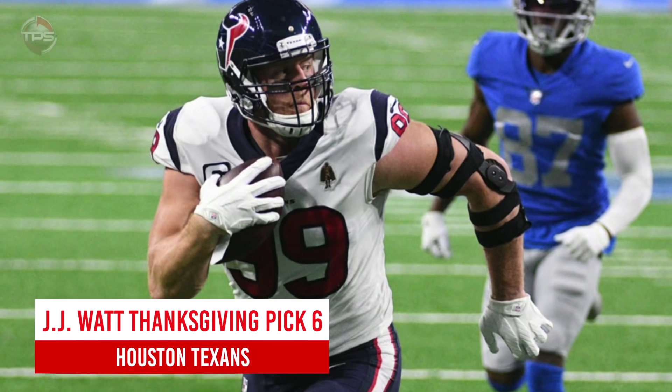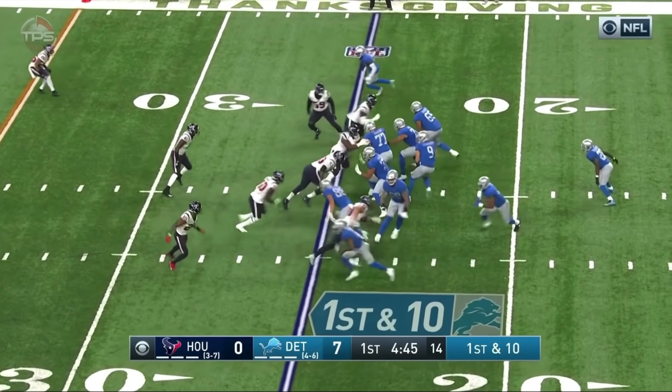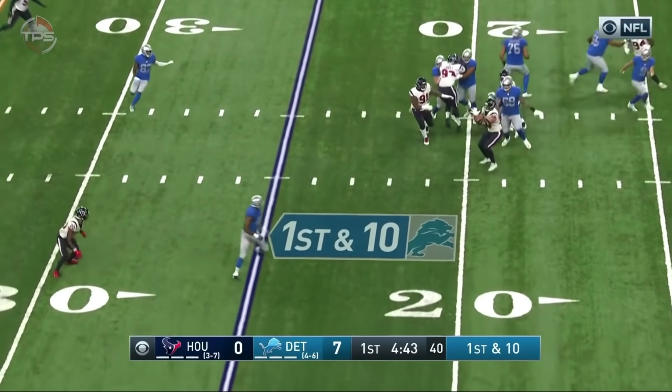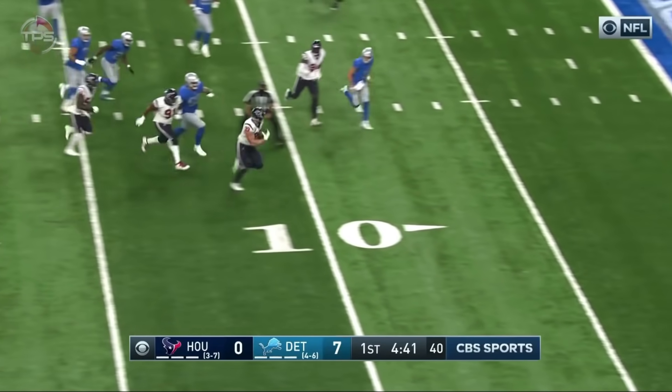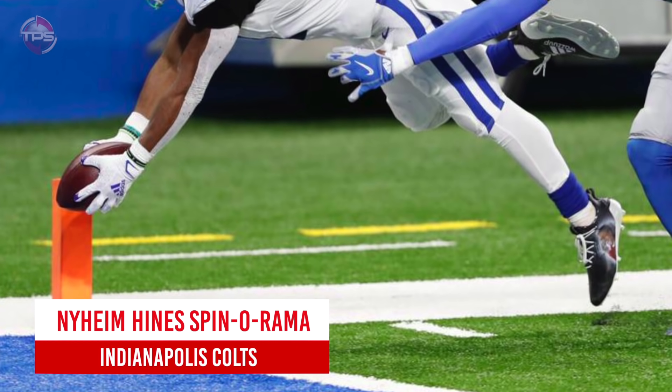Houston Texans: JJ Watt's Thanksgiving pick-six. The Texans' 2020 season was easily the most disastrous in franchise history. The team's highlight was probably the week 12 blowout win against the Lions on Thanksgiving, which included this impressive pick-six from the three-time defensive player of the year, JJ Watt.